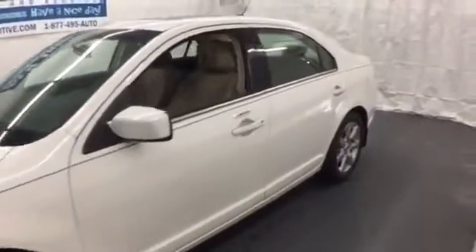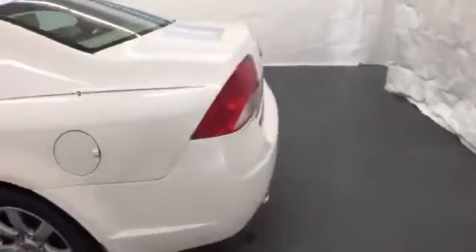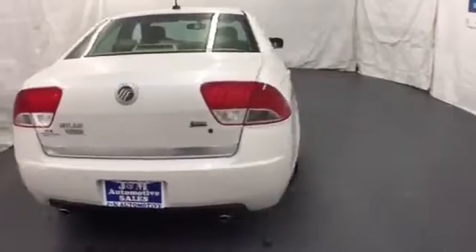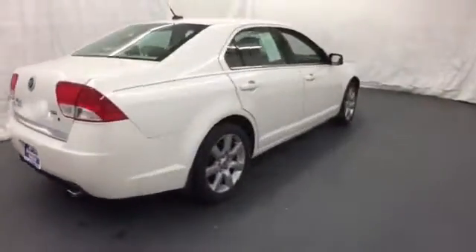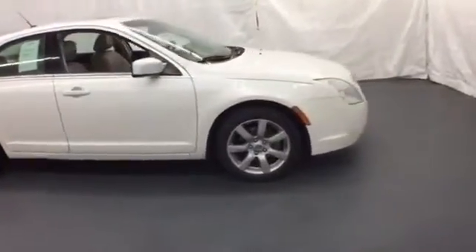It's a 2010 Mercury Milan. Dare to compare the Milan to any other sedans with its sensational array of standard amenities including satellite radio, tire pressure monitor, all-season tires, child safety locks, and four-wheel independent suspension for an incomparable ride.